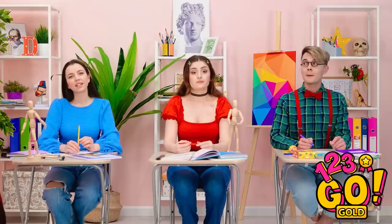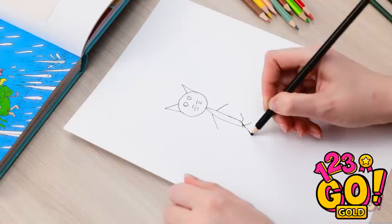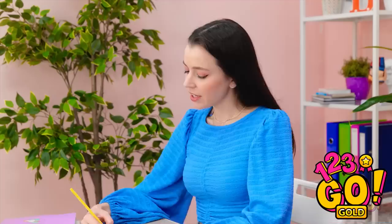I'm so excited for art class! Okay class, today I want you to draw a cat. Look at his cute face! Begin! Oh, this is tricky… There's his tail! Wow, that's bad! Finished! I was a little rushed, so it's not my best. What? Unbelievable!